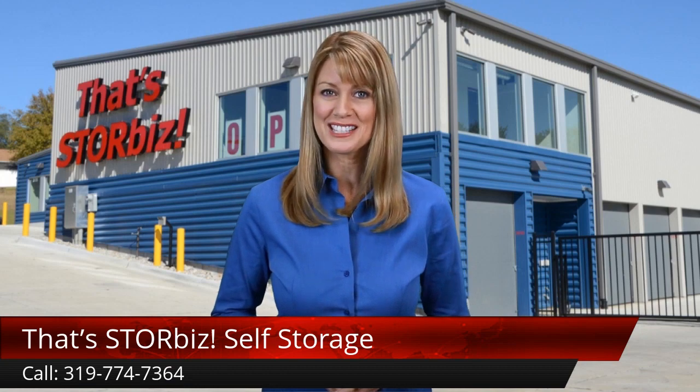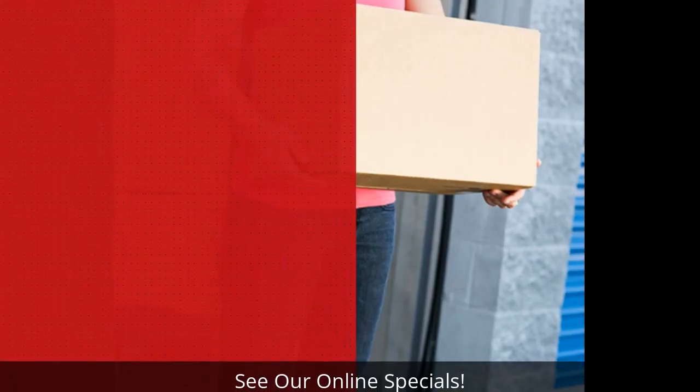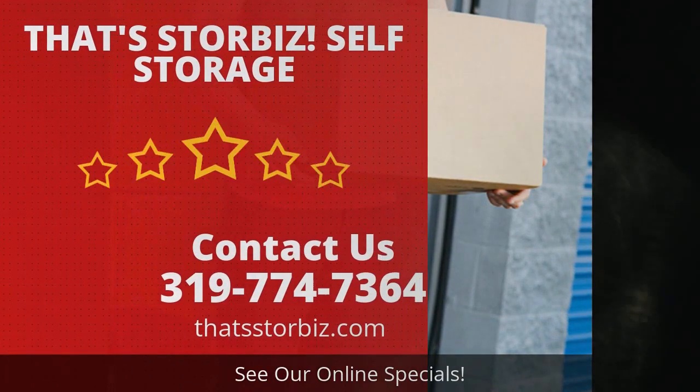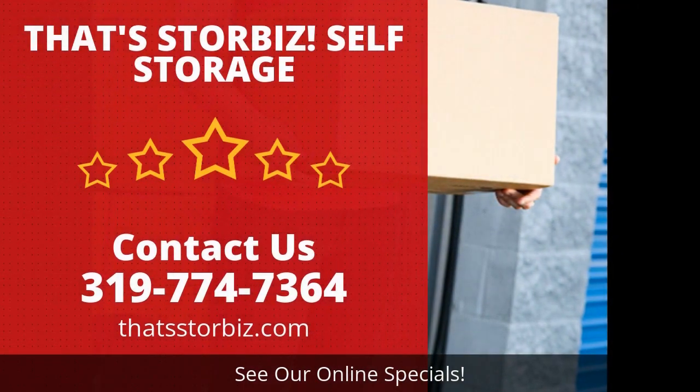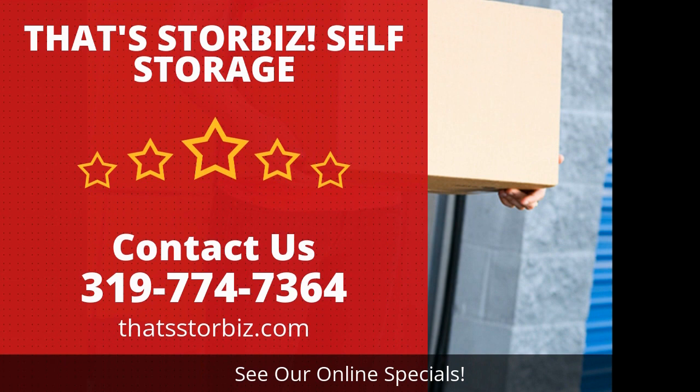Whether you are brand new or have been through our doors before, we would love the chance to make you happy. We appreciate you stopping by and watching our video. We're happy to answer any questions you might have — we are only one call away from serving you.